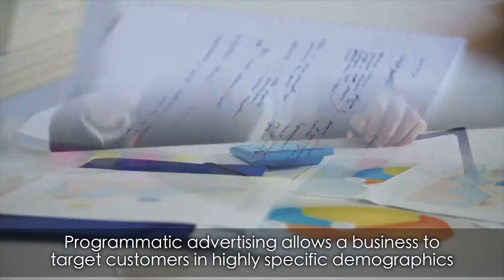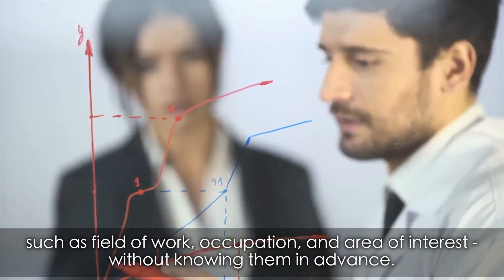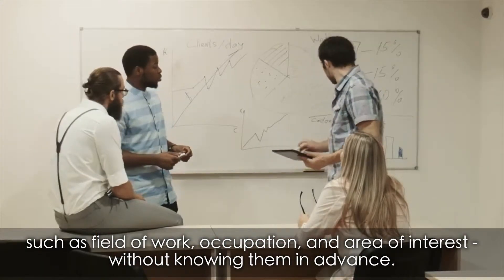Programmatic advertising allows a business to target customers in highly specific demographics, such as field of work, occupation, and area of interest, without knowing them in advance.